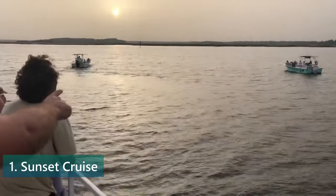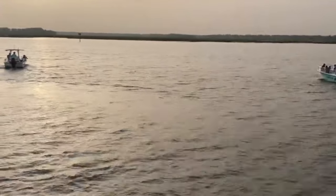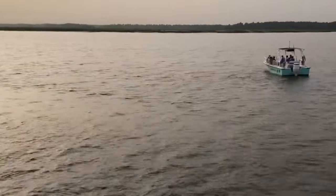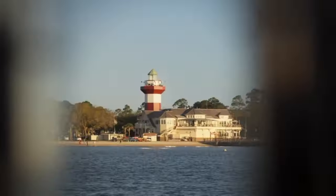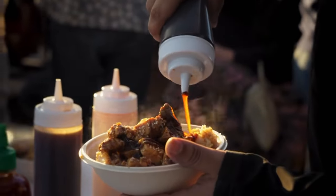Number 1. Experience a sunset cruise. As the sun starts to set, take a cruise across the peaceful waters, witnessing the Atlantic Ocean cloaked in a multitude of dazzling colors. On the ship, you can appreciate the welcoming vibe, experience the soothing sea breezes, and enjoy a selection of delicious snacks.